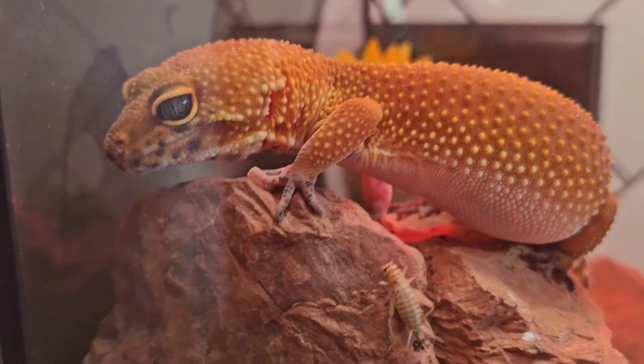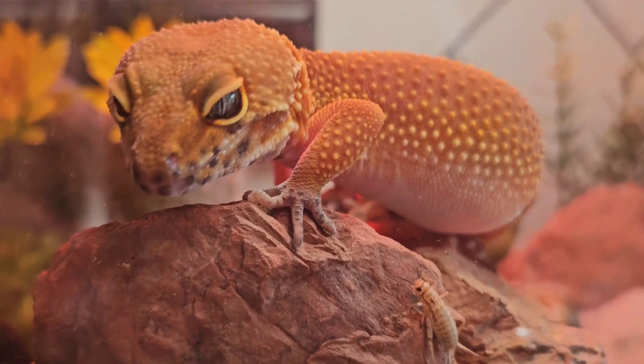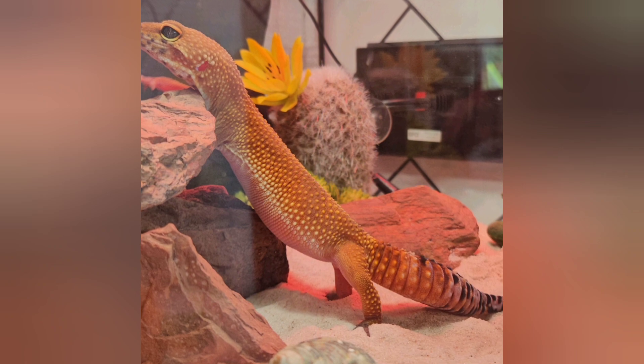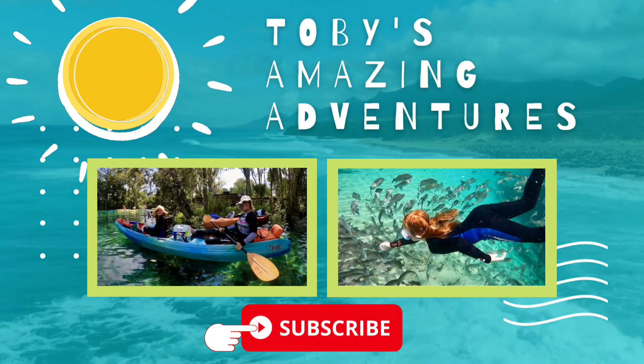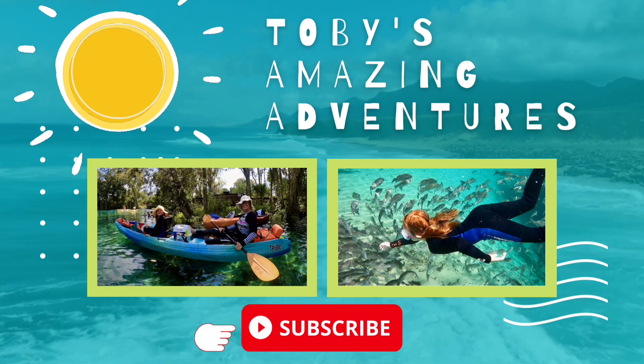I think their shedding is fascinating, and I really enjoy watching my gecko do it. It reminds me that she's healthy and growing, and most of all, happy! Thank you for watching Toby's Amazing Adventures. Be sure to click the subscribe button to catch my latest videos.